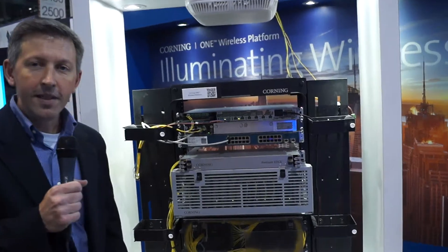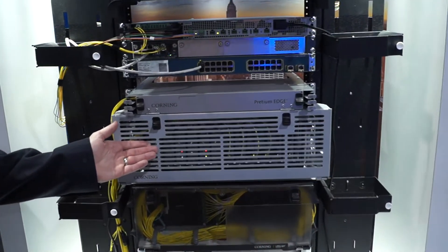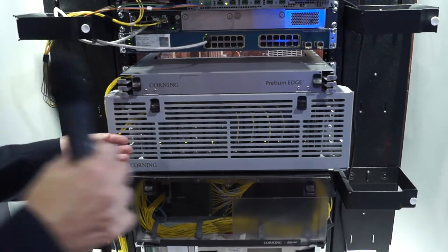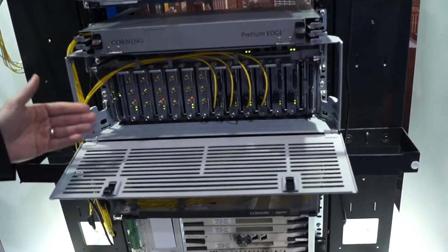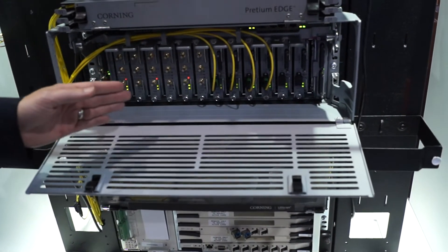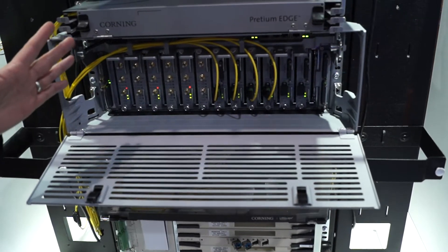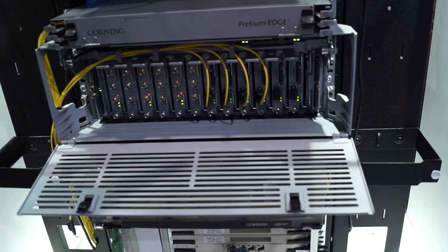I'll start in the head end where we're introducing a new product called the Integrated Head End Unit, or IHU. This is a four rack unit compact chassis that has modules in it where RF signals are being brought in and converted to optical signals that are then routed through the DAS.